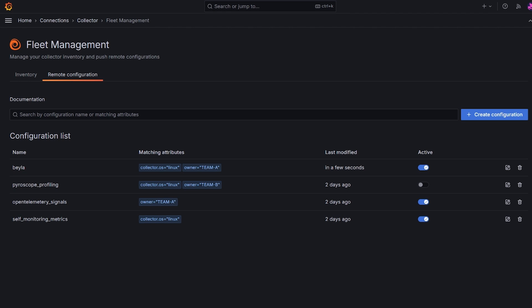And if you ever need to adjust for cost or data needs, deactivating a configuration is just as easy. This level of control helps keep your monitoring flexible and efficient. Grafana Fleet Management makes managing observability at scale simpler and more efficient. With centralized control over your collectors, it minimizes manual effort and helps keep everything running smoothly.